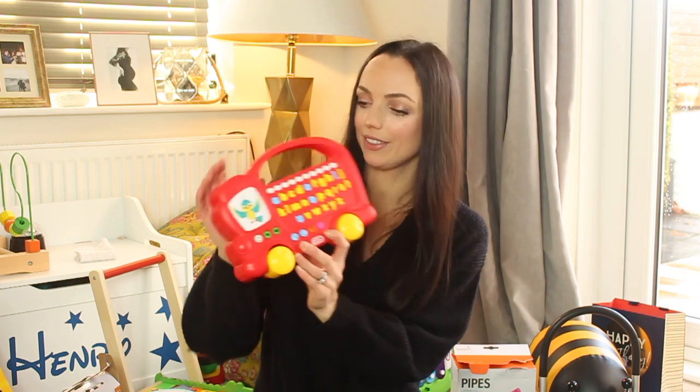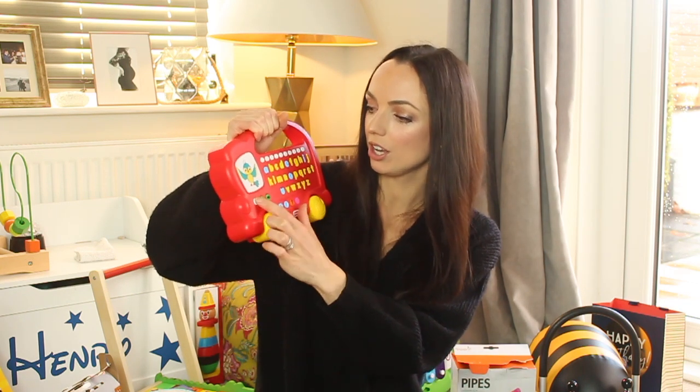On the subject of making noises, he got this from Little Tikes. This is a numbers and letters learning bus — you can turn it on and it says 'hello, let's have some fun,' and it plays a little game where it says 'find the letter D' and you can find it.